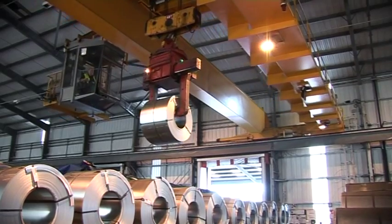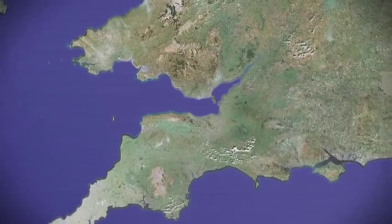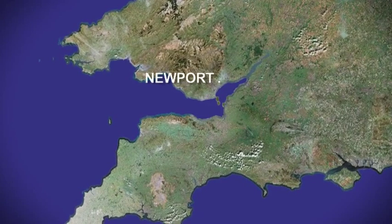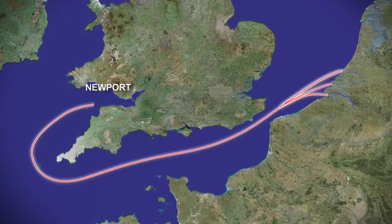We currently handle in excess of 800,000 tonnes of steel products every year. Newport's location on the west coast of the UK provides direct and easy access from all worldwide destinations, including transshipments from the major European ports of Antwerp, Rotterdam and Flushing.